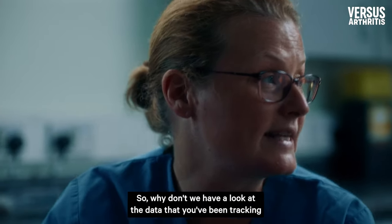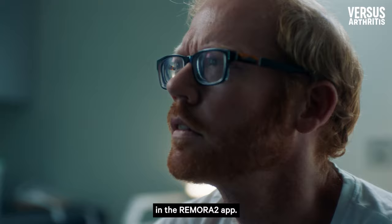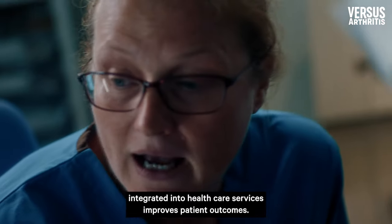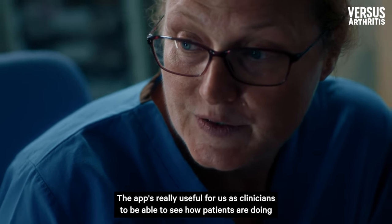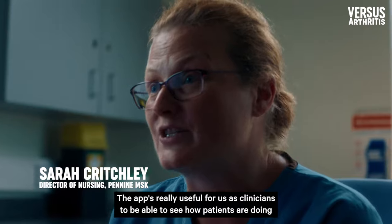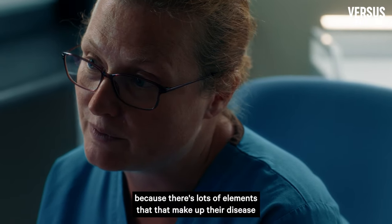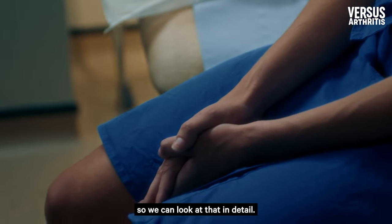So why don't we have a look at the data that you've been tracking in the Remora 2 app? We're now on the way with a clinical trial to test whether remote symptom tracking integrated into healthcare services improves patient outcomes. The app is really useful for us as clinicians to be able to see how patients are doing between their appointments, because there are lots of elements that make up their disease and we can look at that in detail.